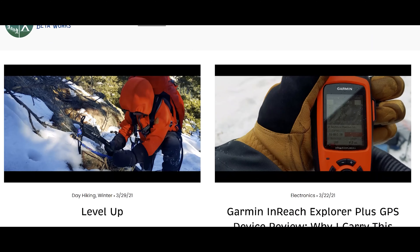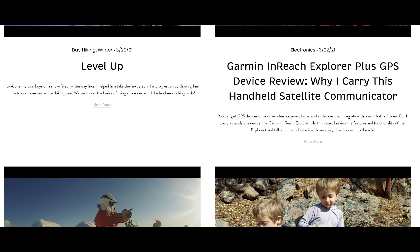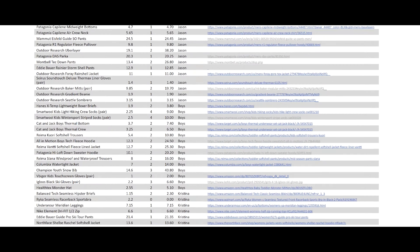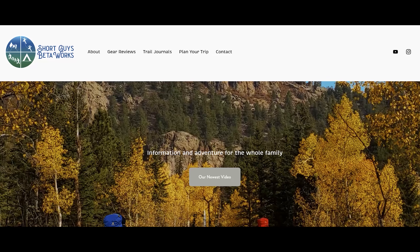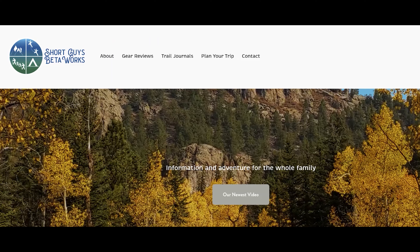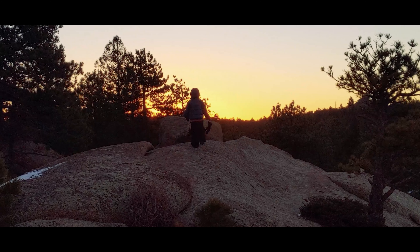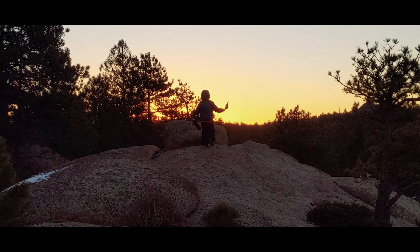If you want additional thoughts related to this video and every video that we produce, along with links to the equipment we discussed, sample gear lists, sample itineraries, and links to other outdoor resources, please visit our website at shortguysbetaworks.com — the link's in the description below. And if you want to be alerted as we release new content, please subscribe and ring that bell. We produce educational content like this as well as short films of our family adventures, and we release something new every week. If you have ideas for content that you'd like to see, please let us know in the comments section too.